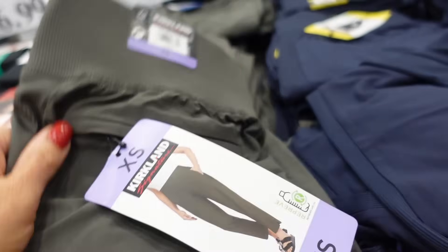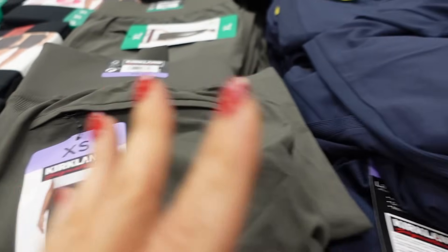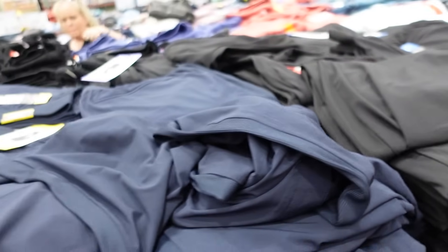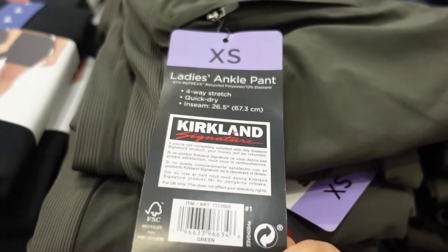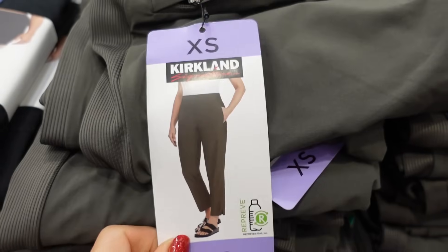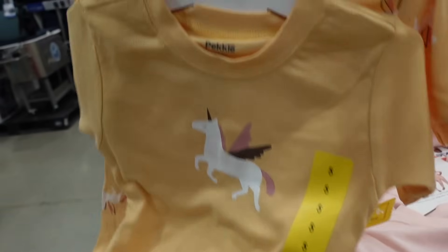Kirkland Signature ladies ankle pants are on sale — final day. These have a flat front with elastic on the waistband, straight through the leg, in olive, blue, and black. Down to $11.99, regularly $14.99. They have a 26.5-inch inseam.